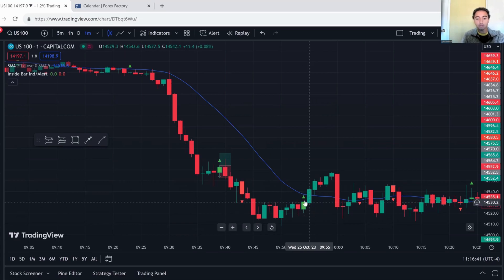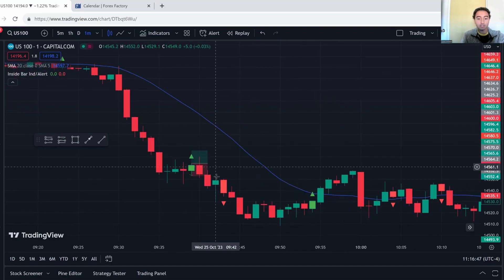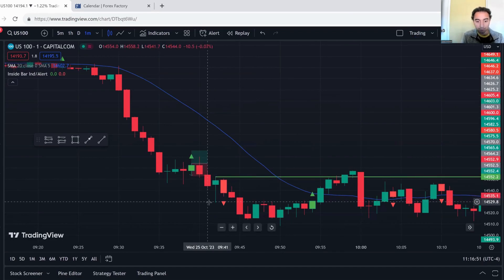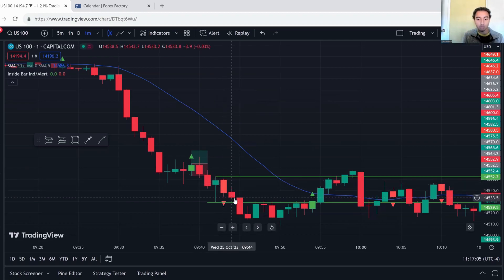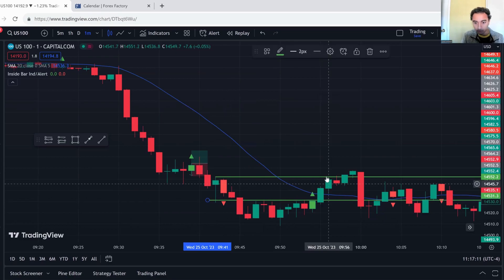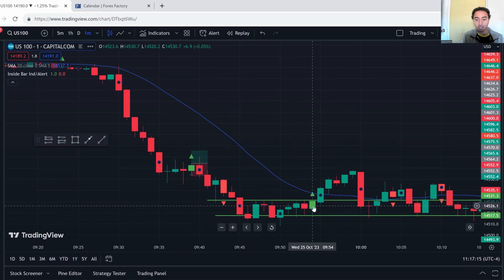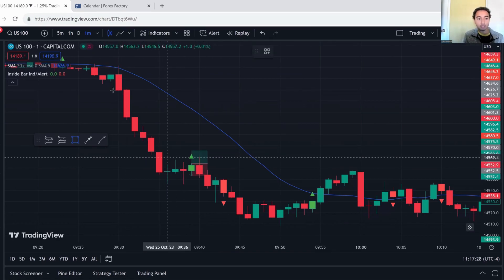An inside bar means the highs and lows of one candle are inside the highs and lows of the previous candle — it's a two-candlestick pattern. For example, this candle's high and low are within the range of the previous candle's high and low. It has to be strictly inside — not touching. You'll notice other candles that broke the low are not inside bars. After this inside bar I saw very strong bearish price action right from market open — price just melted down.